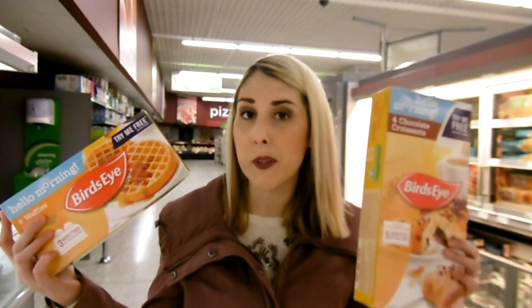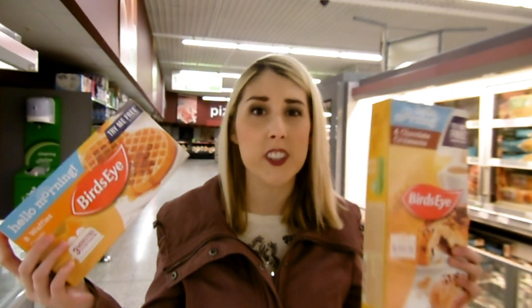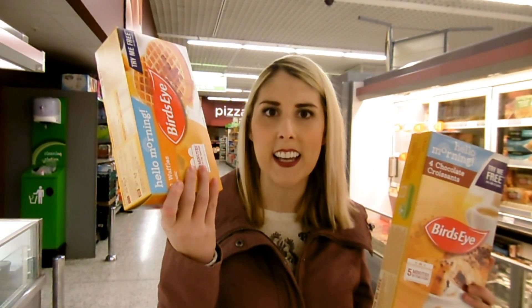The next Try Me Free offers are on the Birdseye Breakfast range, which is new in stores. You can choose from chocolate chip pancakes, waffles, and a whole selection, but you can only claim back the price of one packet per household, so choose wisely. All you have to do is send a receipt to the address on the back of the packet and they will send you a cheque for the full amount.